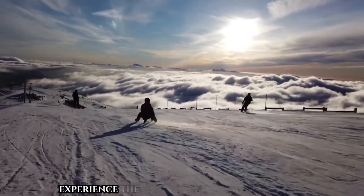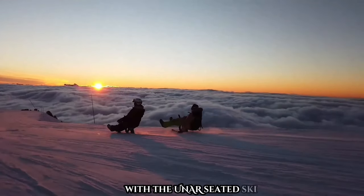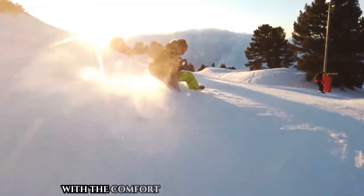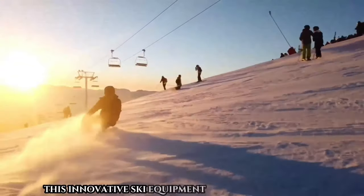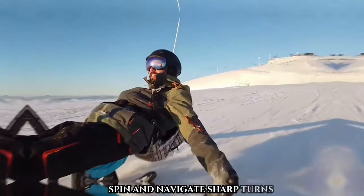Experience the thrill of skiing like never before with the Uniseated Ski. Imagine gliding down snowy slopes in a seated position, combining the excitement of skiing with the comfort of a seat and shock absorber. Created with simplicity and enjoyment in mind, this innovative ski equipment lets you perform tricks, spin, and navigate sharp turns while feeling just inches above the snow.